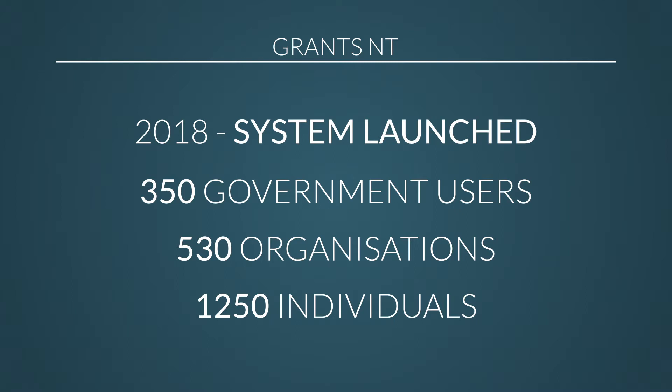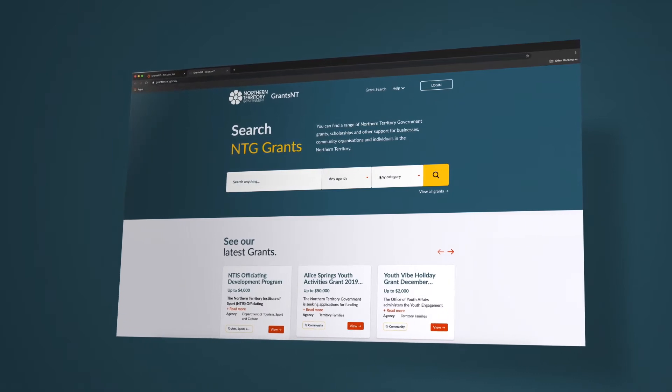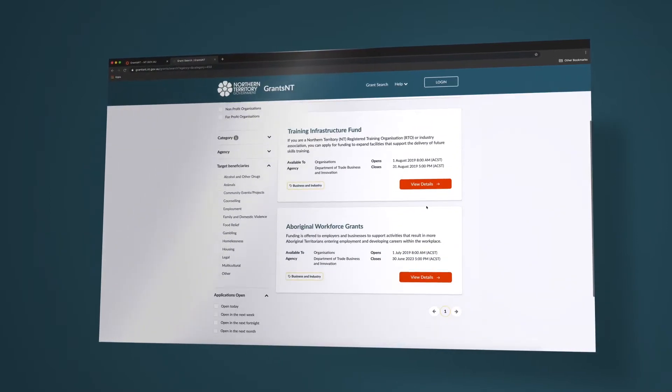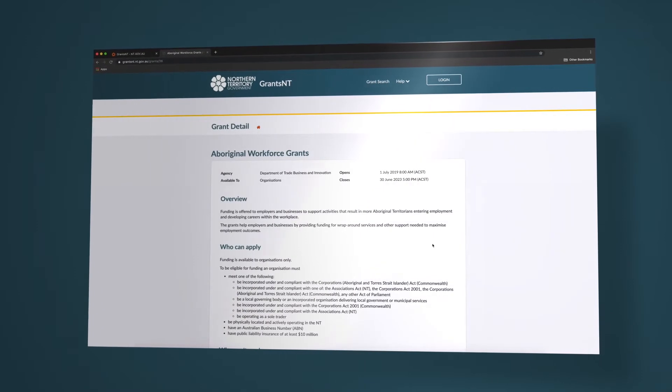It's a system that allows government grant managers to advertise their grants, allows grant organisations to have a look, see what's available, put their applications in, have them assessed, payments to be made to them, and ultimately for them to acquit those grants.